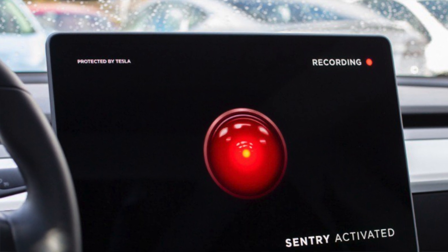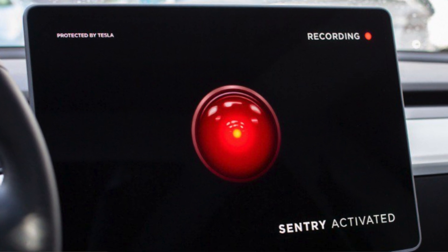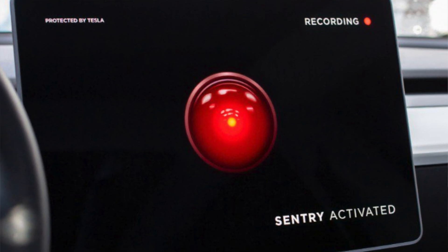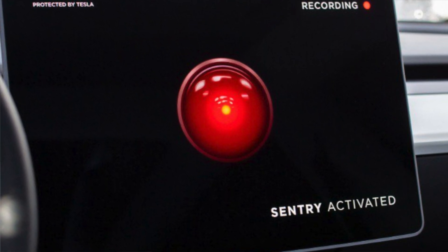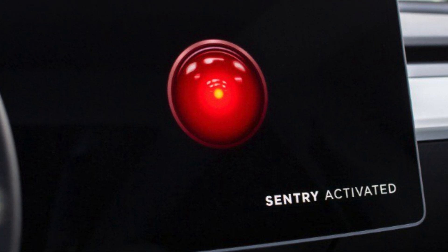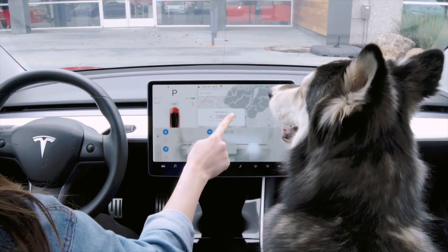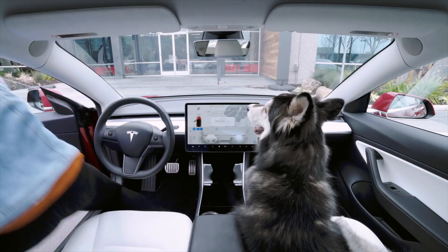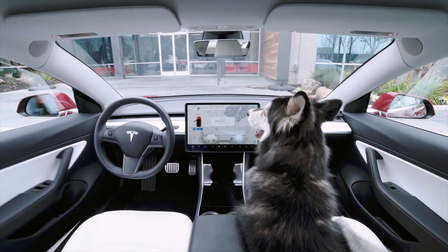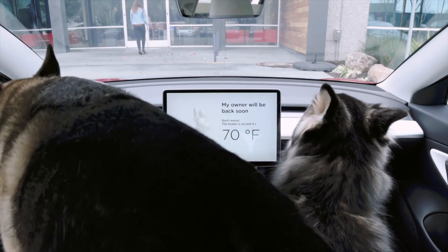Elon also tweeted out that they're planning on doing the Sentry Mode update, where it uses all the autopilot cameras to monitor your car. If it gets broken into, it can capture video of people taking off with your stuff — that sounds pretty cool. They also mentioned Dog Mode, where basically it leaves the heater or air conditioner on depending on the time of year, and displays something on the screen saying the dog's safe in here, AC is going.